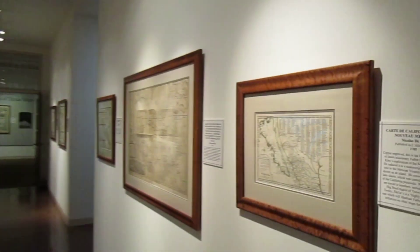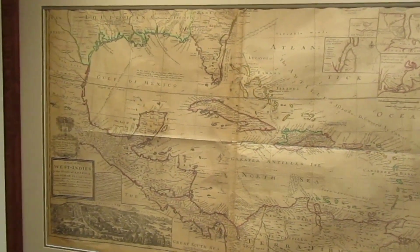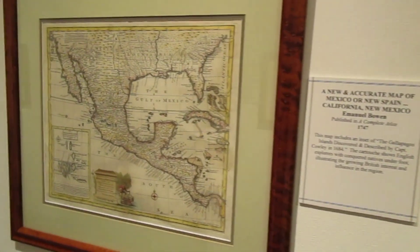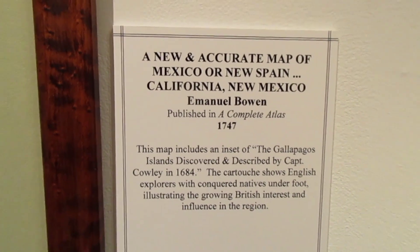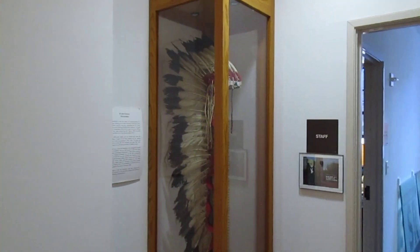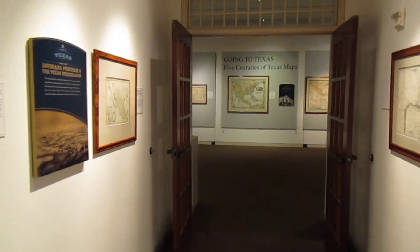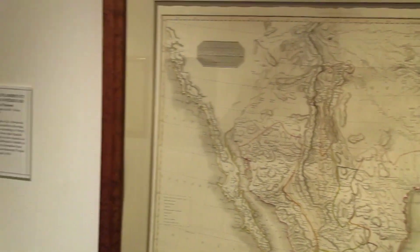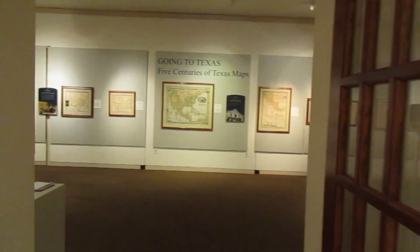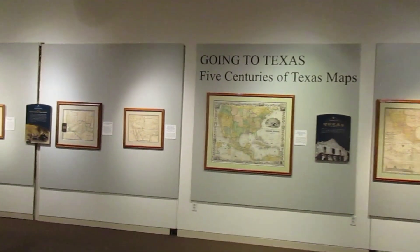Let's take a look at some of these cool historic maps in here. I love looking at these old historic maps — they're pretty cool, huh? This room says 'Going to Texas — Five Centuries of Texas Maps.'